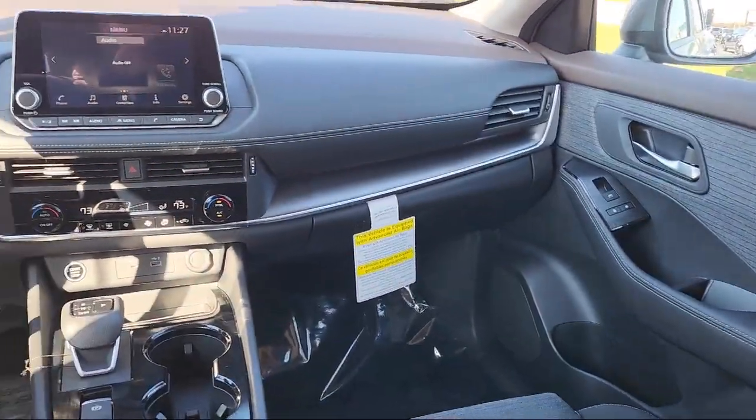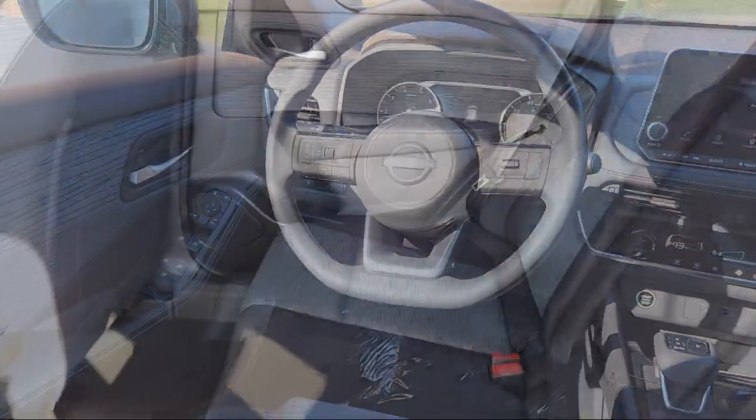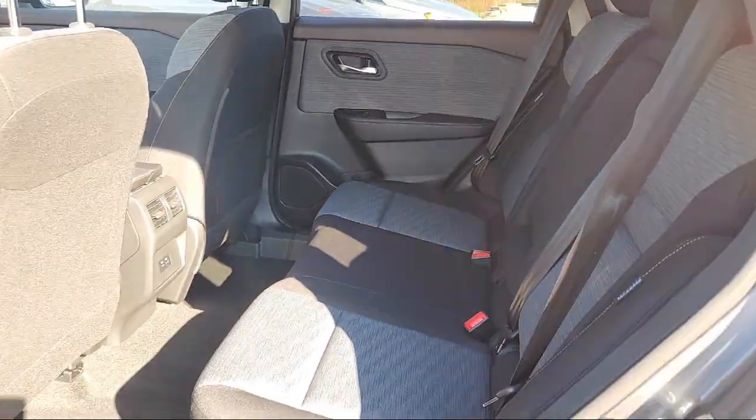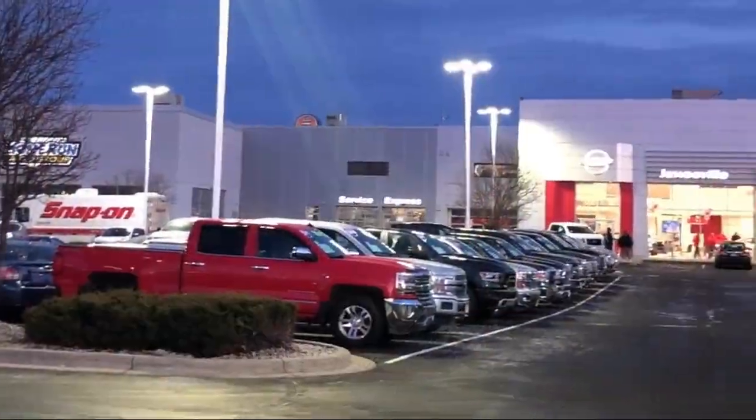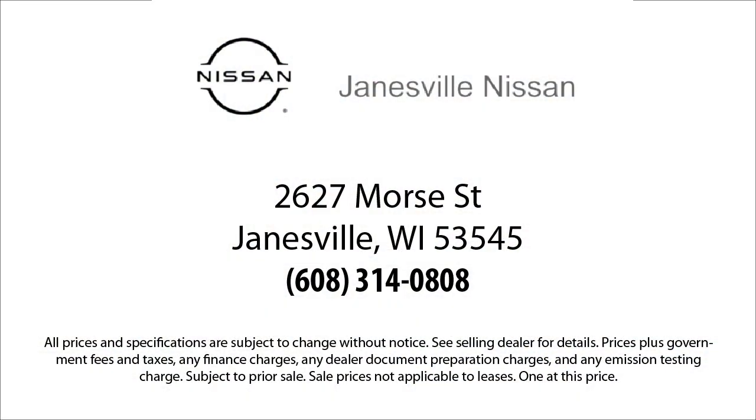Here at Janesville Nissan, customer service is our top priority. Our friendly and experienced staff will make the transition into your next vehicle as smooth as can be. We care about our customers and we want to make sure that you drive away in a vehicle that is